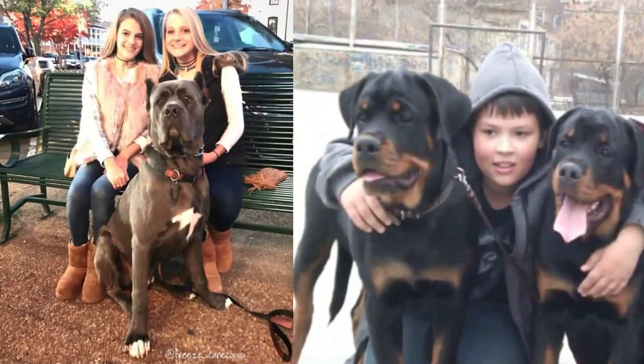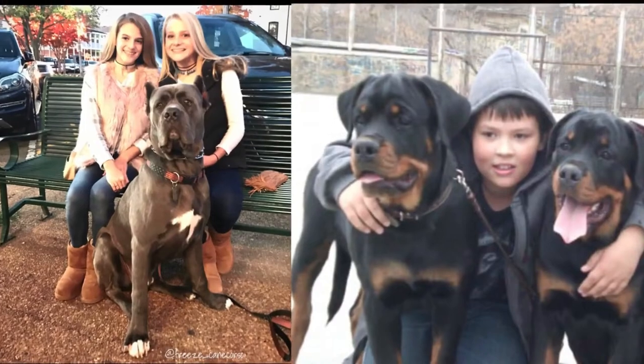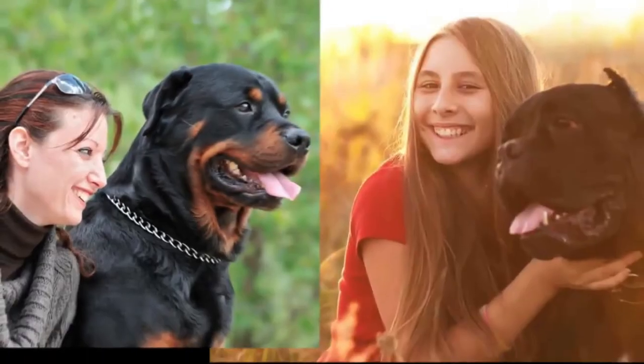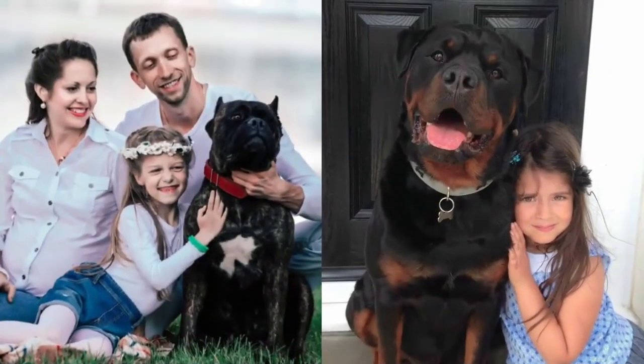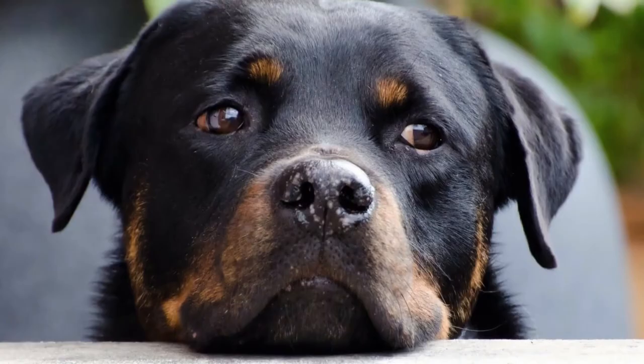How about the loyalty and courage of these two breeds? Rottweilers and Cane Corsos are both known for their loyalty and bravery. They are affectionate and easily bond with their family, and they wouldn't think twice about putting themselves in danger to protect them.